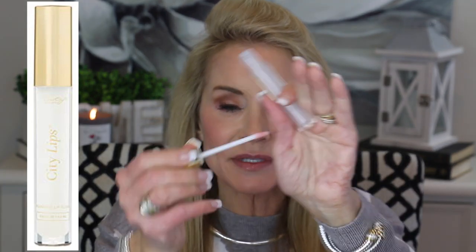Every morning before I apply my makeup I apply this City Lips Lip Plumping Clear Gloss. It's just a little clear gloss — I don't know that it plumps my lips dramatically, but in the 10 or 15 minutes I'm applying my makeup my lips get softer and more pliable and they do plump up just a little bit. I really feel like it helps smooth out those lip lines. Then I totally wipe that off before the next step.